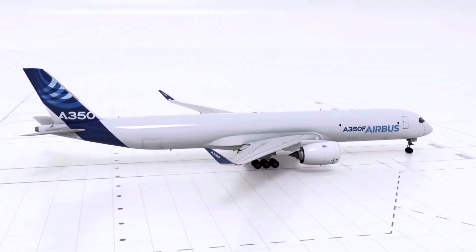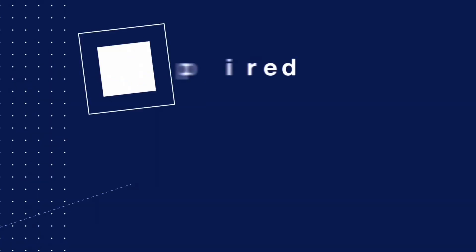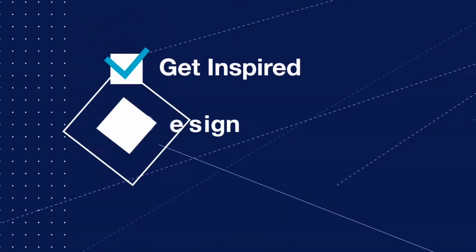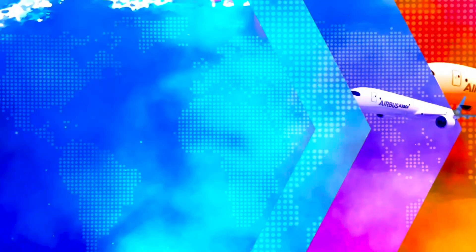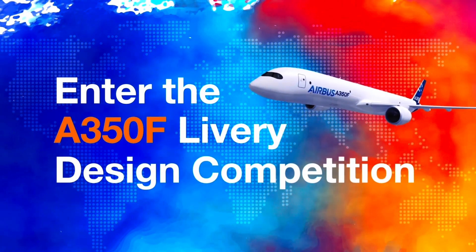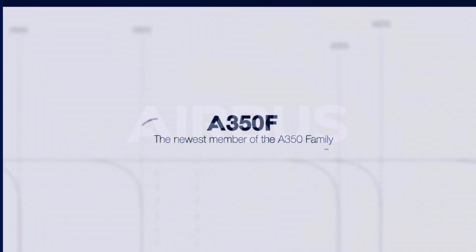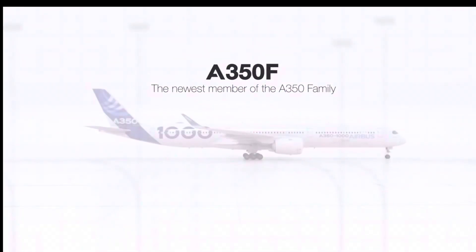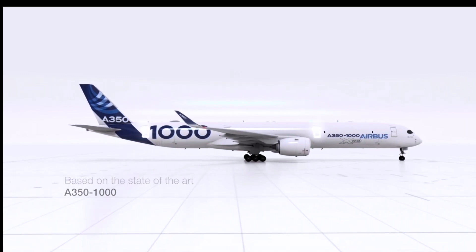Just in case you haven't heard of this competition at all: Airbus had put out a design competition for their new A350F freighter back in October of 2022. Your job was to design a livery for the new A350, which will eventually feature on the aircraft when it rolls out of the factory in 2024. There were some constraints — you couldn't paint certain parts of the aircraft and you did need to include the Airbus and A350 logos — however, other than that it was a pretty free design competition and you could create more or less whatever you wanted.